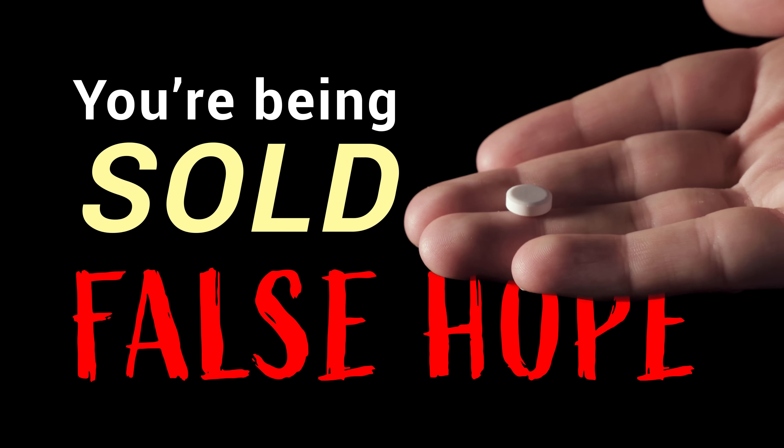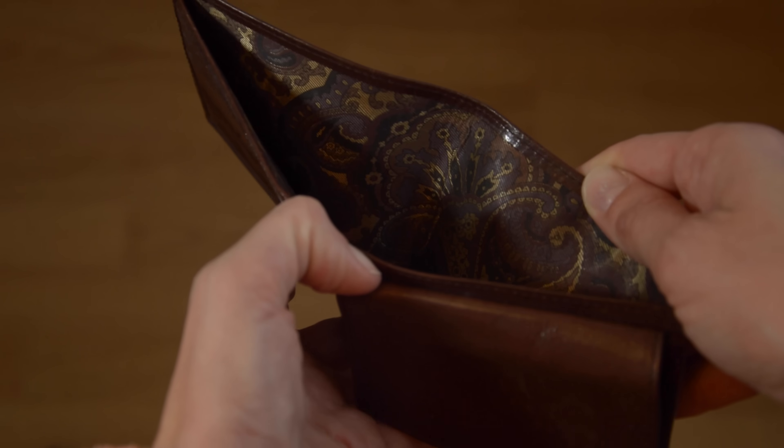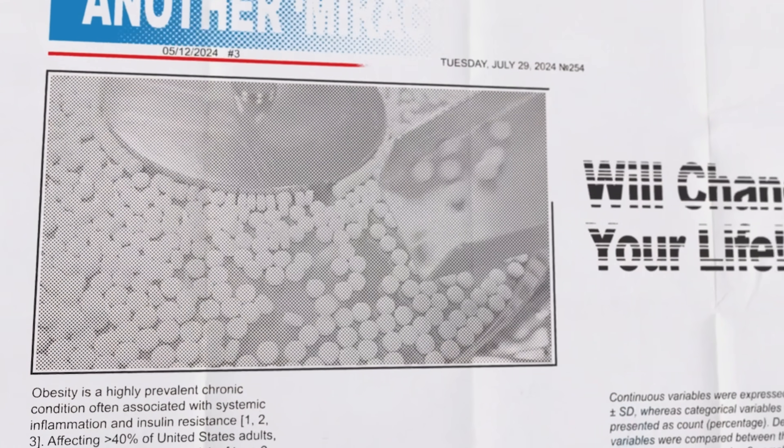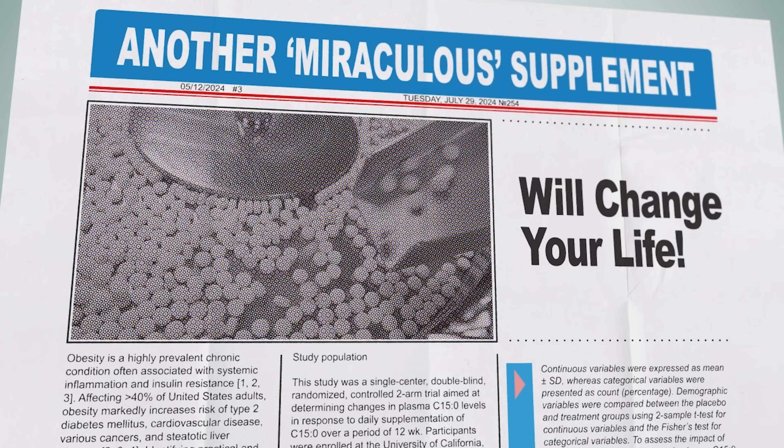You're being sold false hope in a bottle and the evidence they're using to convince you is nothing but smoke and mirrors. There's a pattern, a well-worn path that supplement companies follow, and it preys on our hopes and wallets all while potentially harming our health. And it's not a one-time thing. The cycle repeats itself, catching everyday people like you and me in its web. Because yet another miraculous supplement is making headlines and I want to arm you with the knowledge to see through the hype.